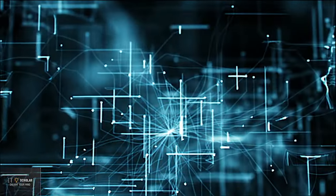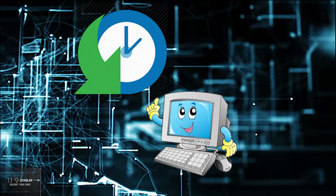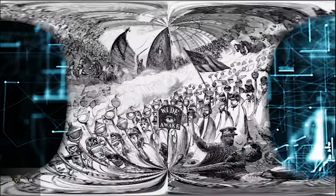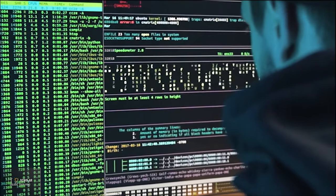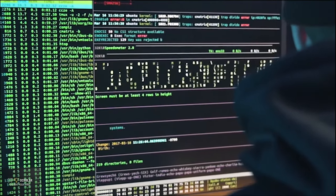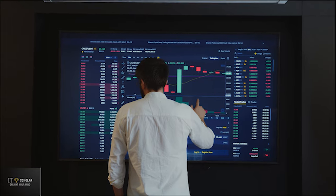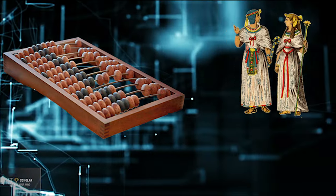The history of computers goes back over 200 years, at first theorized by mathematicians and entrepreneurs. During the 19th century, mechanical calculating machines were designed and built to solve the increasingly complex number crunching challenges. The advancement of technology enabled ever more complex computers by the early 20th century, and computers became larger and more powerful.